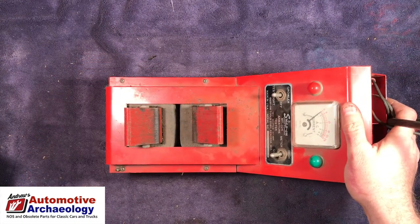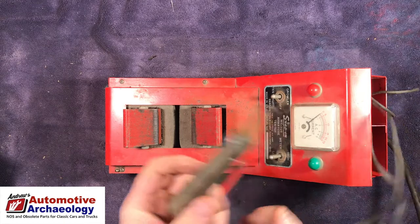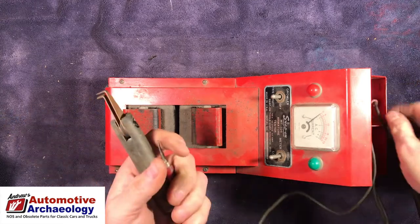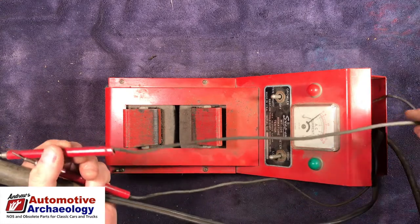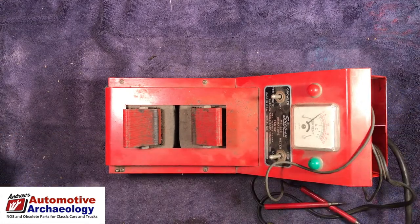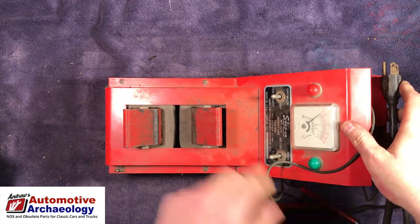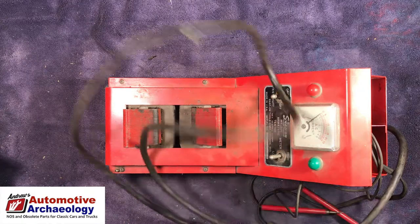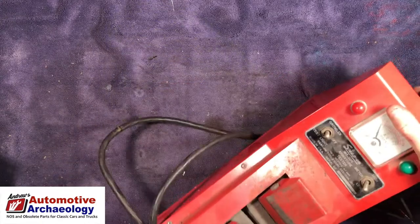Snap-on MT 326 armature tester. Looks like everything's in decent shape — something's loose, some cracks in the insulation — connected to grounded outlet. That's definitely worth looking up. Snap-on tools are usually worth looking up.